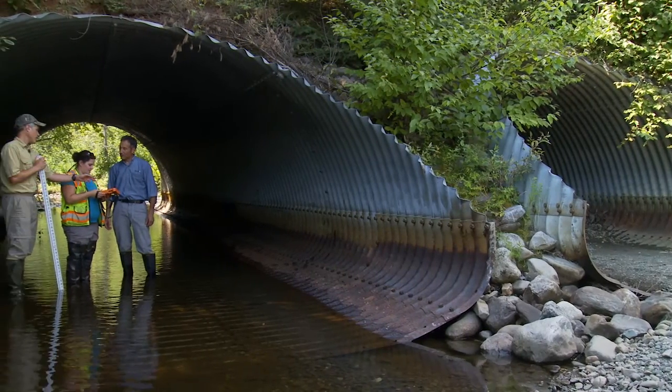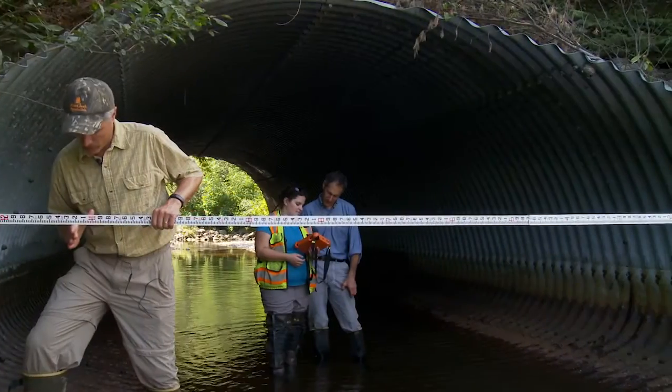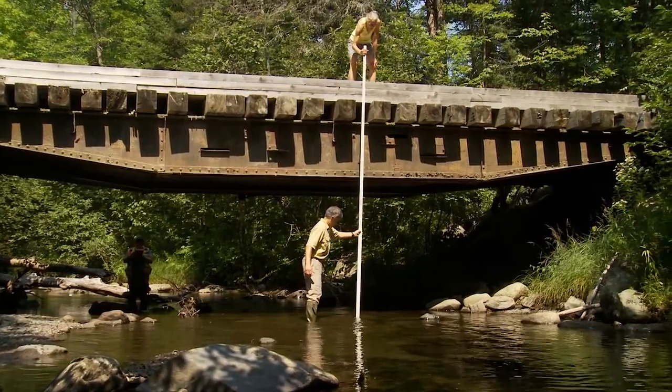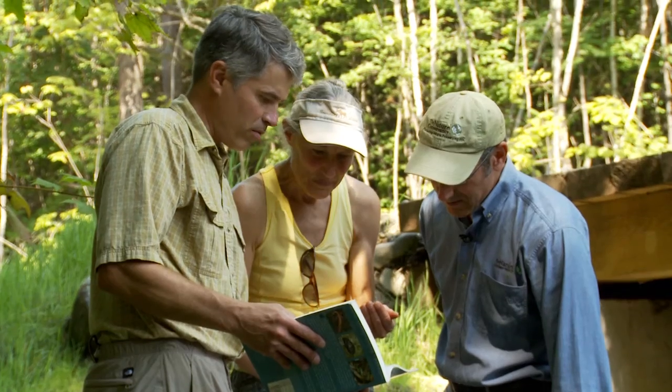Maine Audubon has been leading a collaborative effort over the last four years called StreamSmart, which is designed to help people understand why it's important to replace these poorly functioning culverts and bridges. We've been doing trainings with road construction crews, engineers, and landowners all across the state.